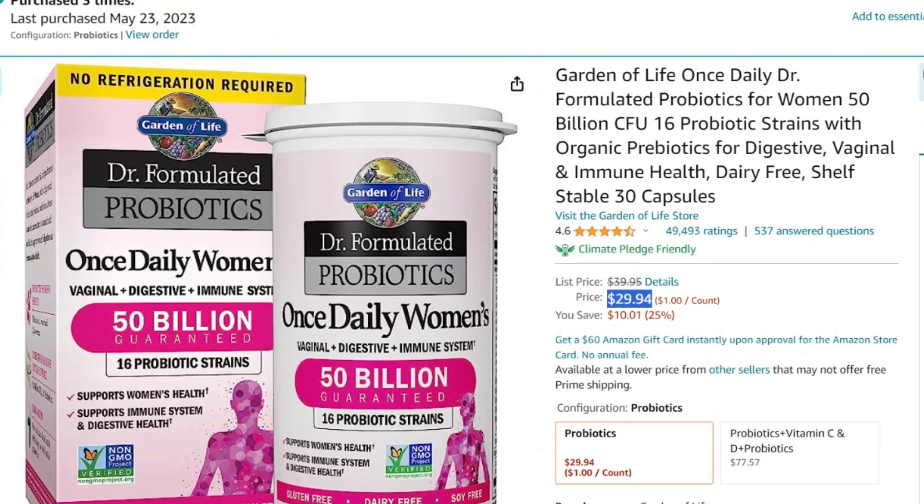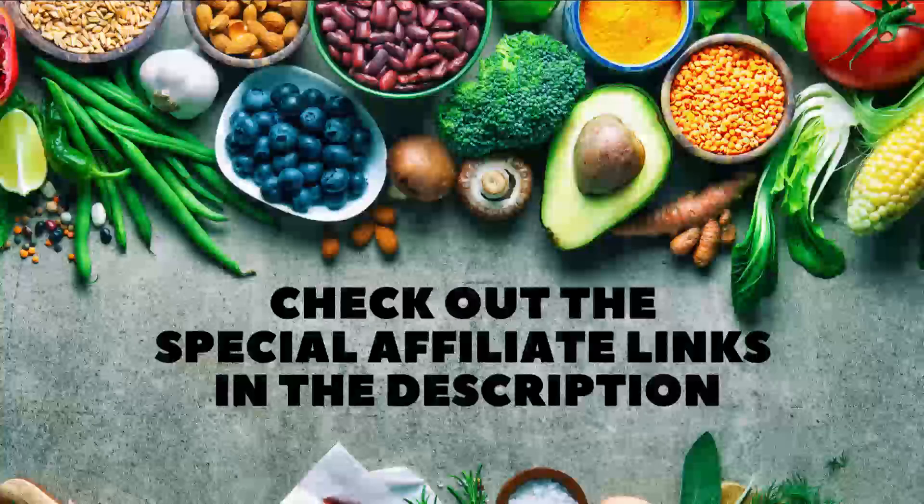Thanks so much for watching my video. I'd love to know in the comments what probiotics you've tried and your experiences.